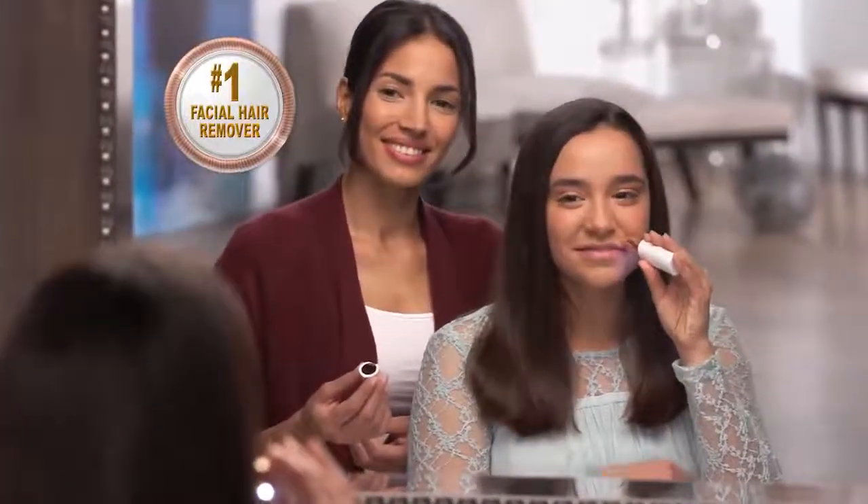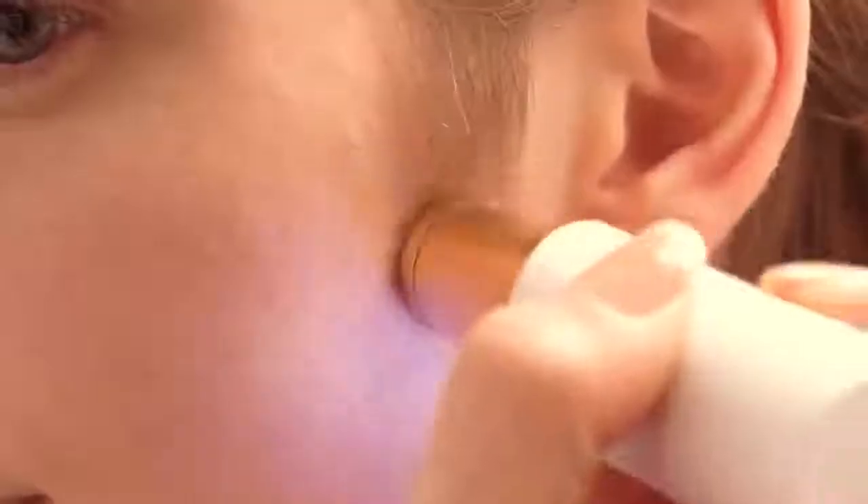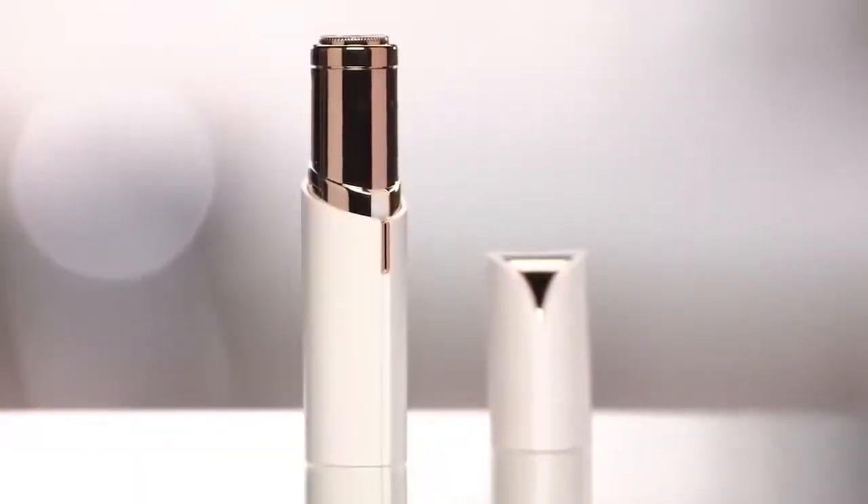Flawless — the new gold standard from the experts in facial hair removal, Finishing Touch. It's as if there wasn't hair there to begin with. Flawless — it's the other lipstick you won't want to be without. It's like my little secret. Order your Flawless today.